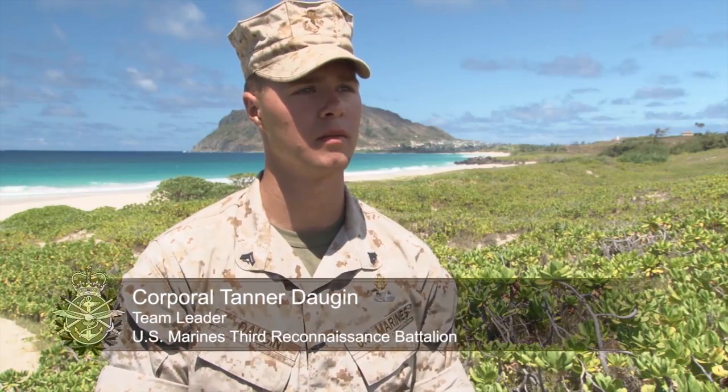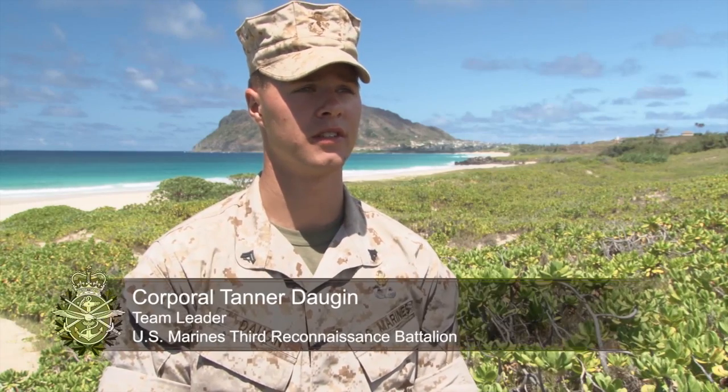Corporal Tanner Doggin. I'm with 3rd Reconnaissance Battalion. I'm a team leader with the unit.